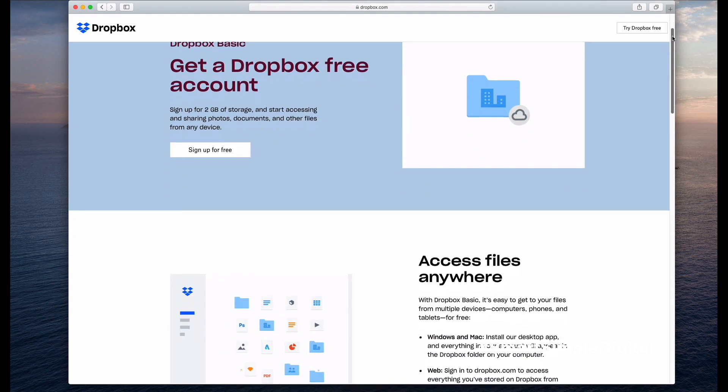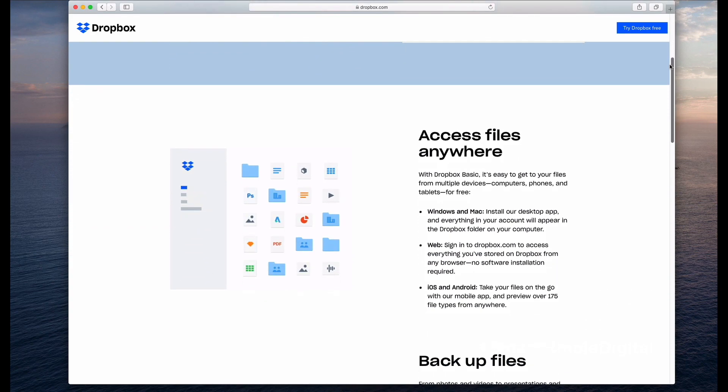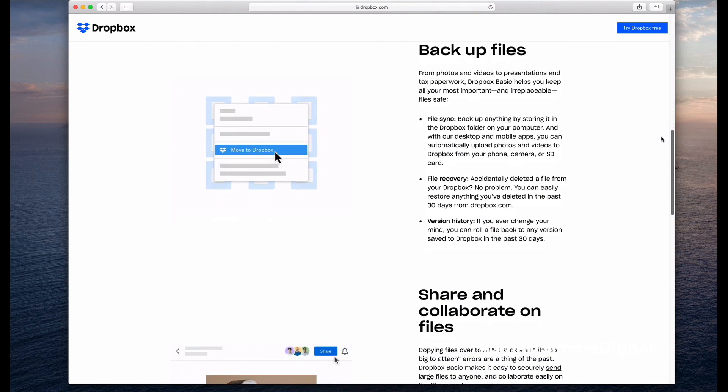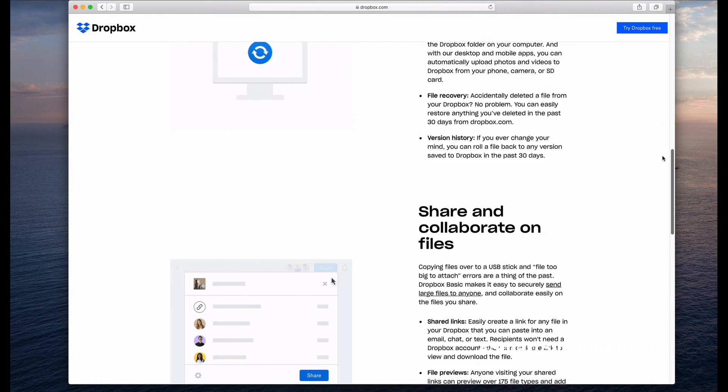I mentioned four specific apps earlier, so let me point out some differences between them. First up is Dropbox. With their free plan, you can get up to two gigabytes of storage space, which is pretty decent — especially if you're just planning to store a lot of text-based documents like Word documents and PDFs. However, once you start adding photos and videos, that could eat up that space really fast. Dropbox does give you the option to get more storage space by upgrading to one of their premium plans.